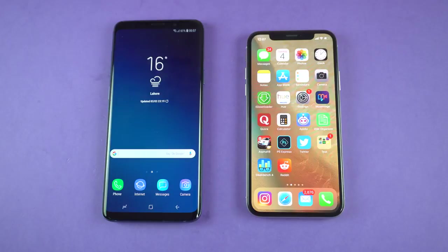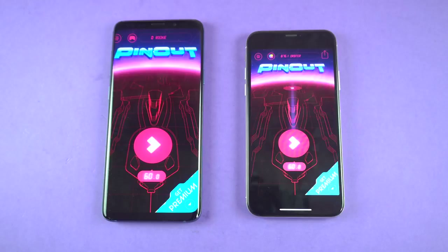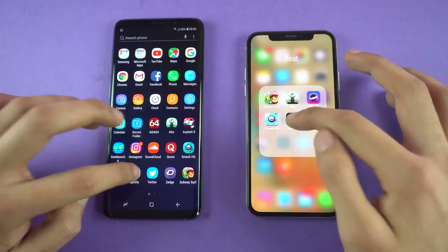Moving on, we're going to launch Pinout. This time it's faster on the iPhone 10 — the S9 Plus was really close, but the iPhone 10 managed to be quicker at the end and started playing right away. Let's check out Snapchat — slightly faster on the S9 Plus. Spotify — faster on the S9 Plus.